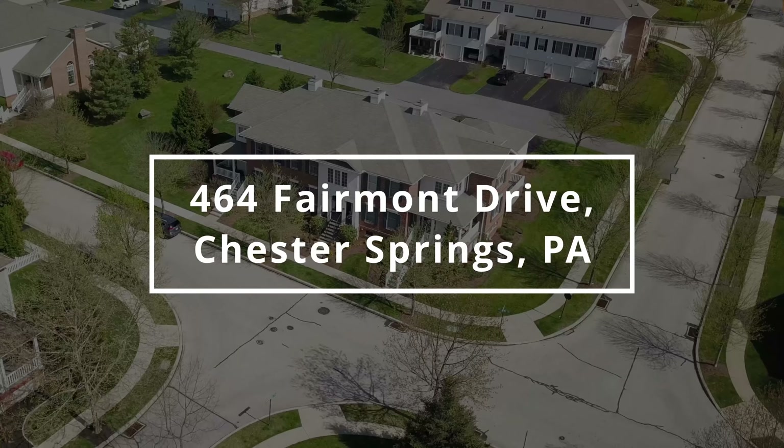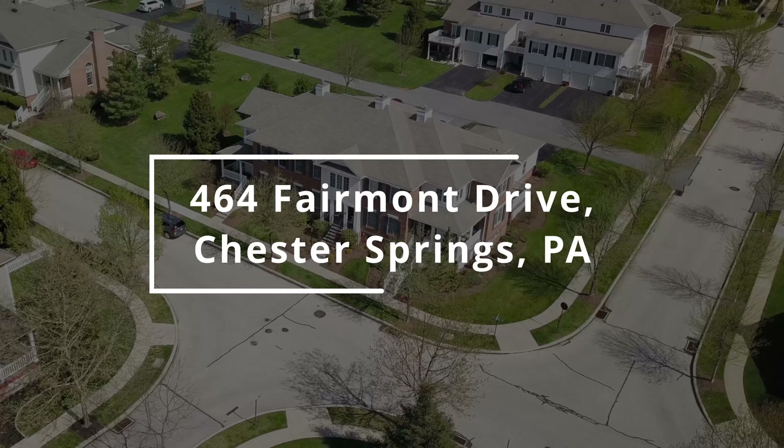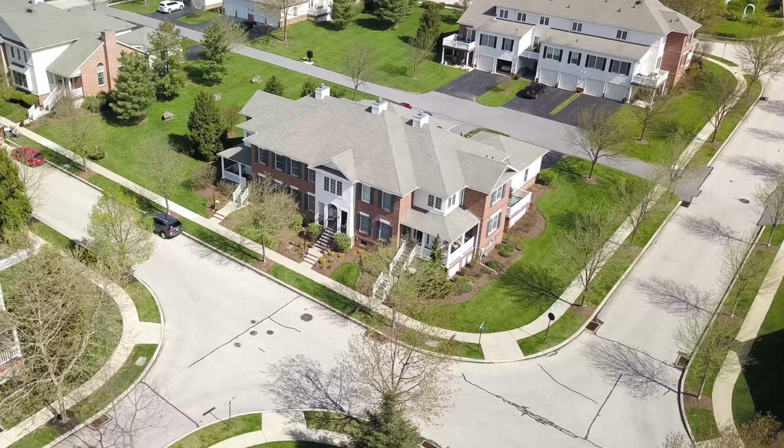Welcome to 464 Fairmont Drive in Chester Springs, Pennsylvania in the desirable neighborhood of Weatherstone.